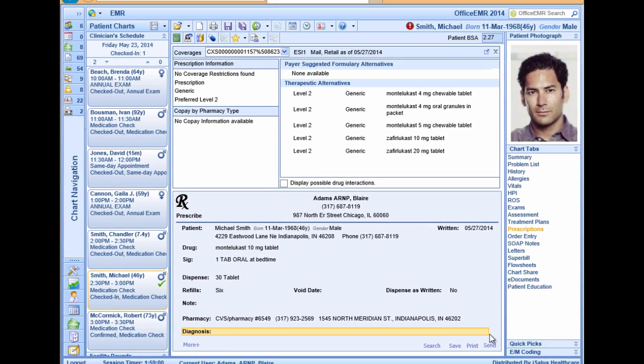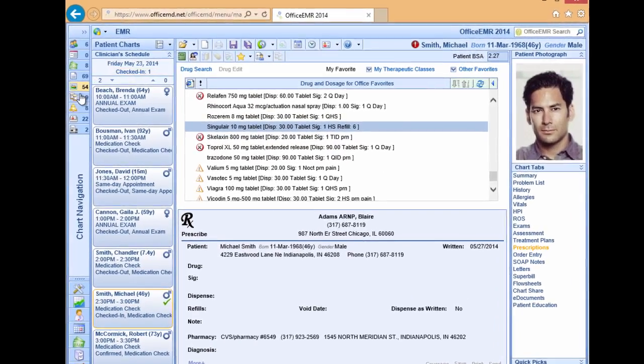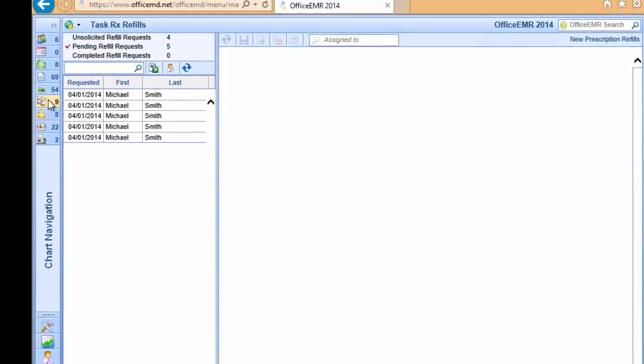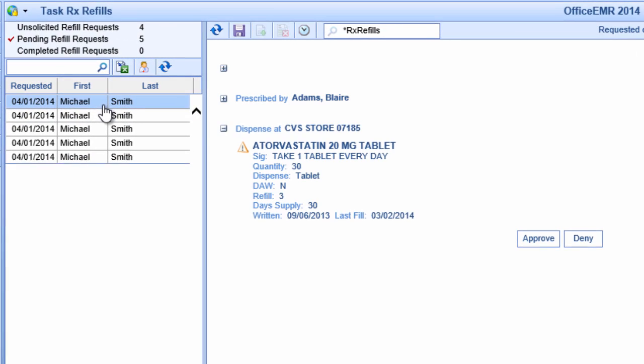And once you've done that, it's just a matter of clicking the send button. All refill requests are routed into a secure queue where providers can approve with a single mouse click.